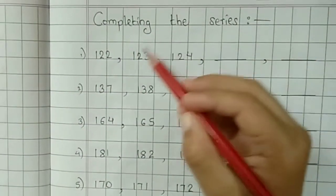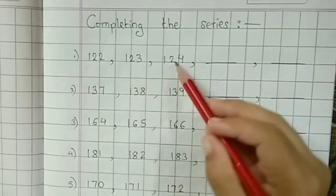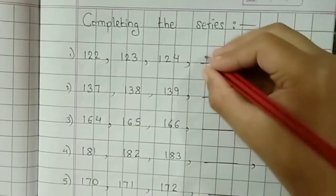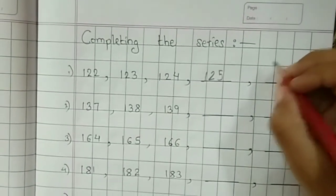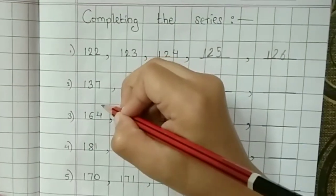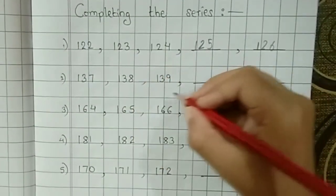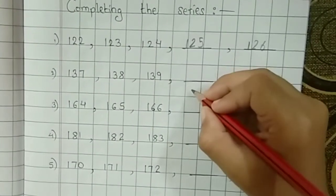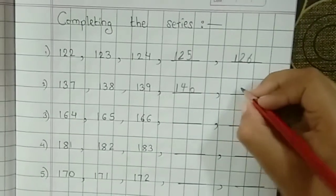Completing the series. First question: 122, 123, 124, next is 125, next will become 126. Second question: 137, next 138, 139, next will become 140, next 141.